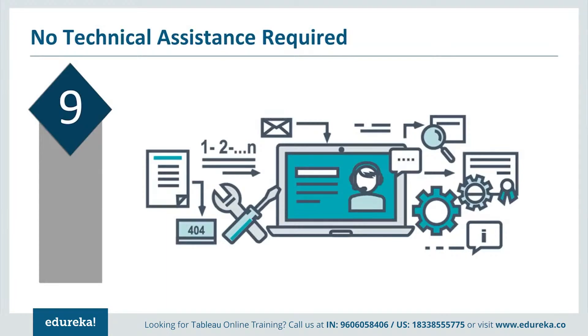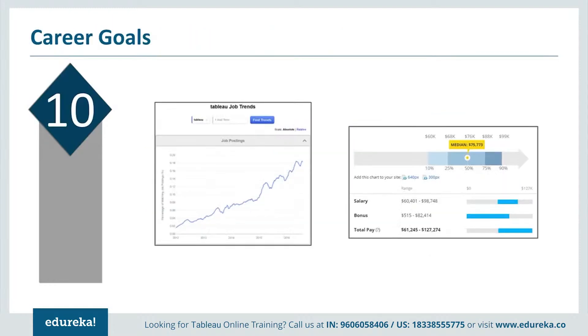Reason number nine: no technical assistance required. Since Tableau is so easy to use and understand, business analysts and other non-technical people in your organization can use Tableau and harness its power to create visualizations and build dashboards that can be shared across your organization.